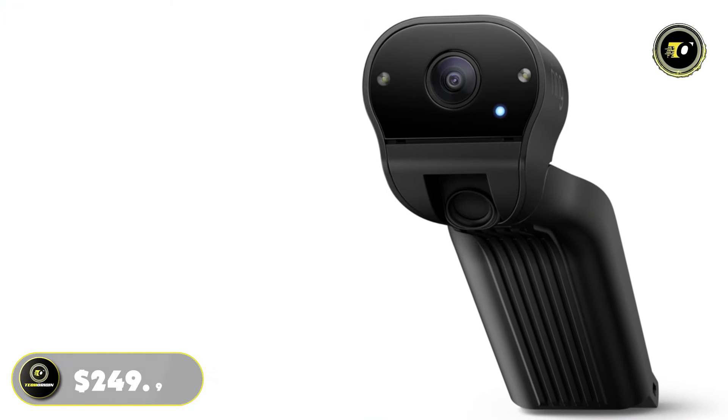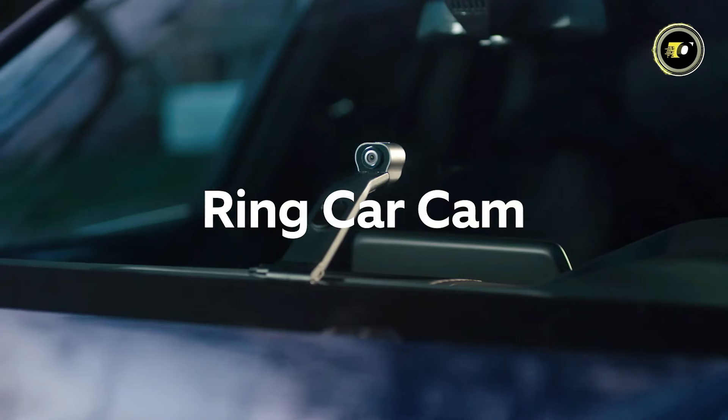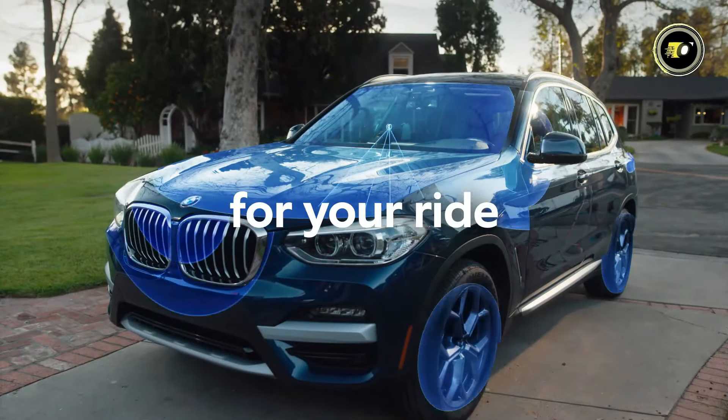Priced at $249.99, the Ring Car Dash Cam offers peace of mind and security on the road, making it a valuable addition to any vehicle.